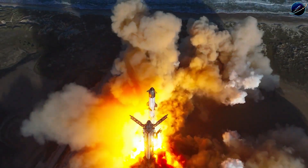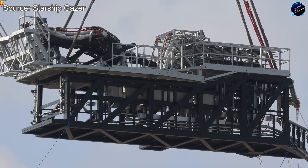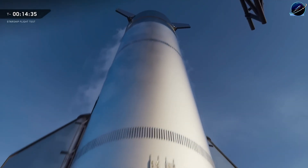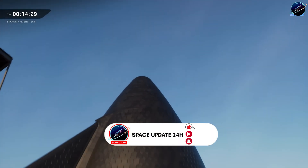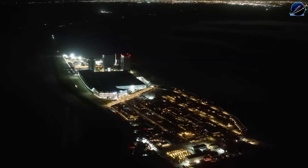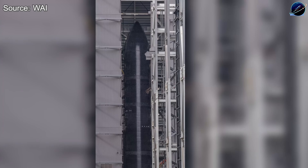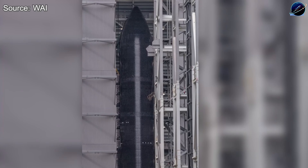January 6th just changed everything for Flight 12. SpaceX rolled out and installed the final SQD arm section at Pad 2 in a single day. B-19 and S-39 are built and ready. The infrastructure is complete. But here's what nobody expected: neither vehicle has moved to testing yet, and the launch site sits in an eerie pause. Is SpaceX deliberately holding back for a coordinated rapid-fire sequence, or are we witnessing unexpected delays that could push Flight 12 into February?